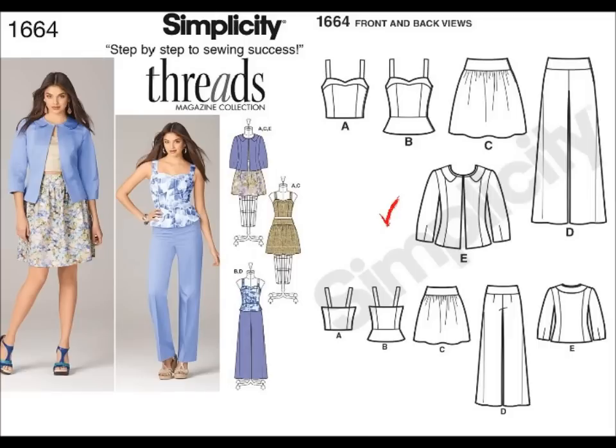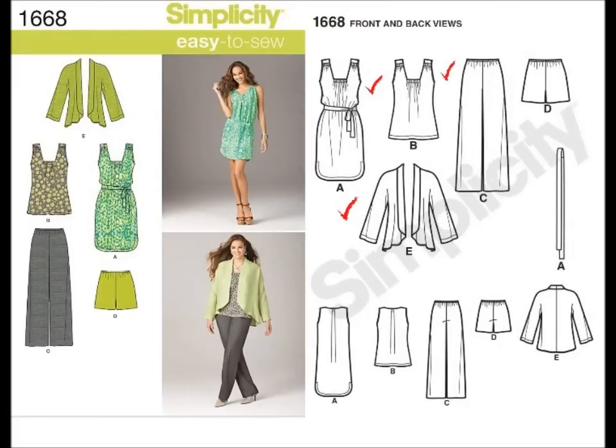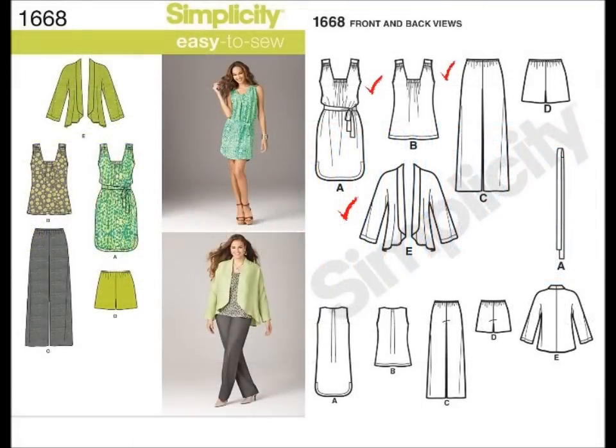My last pick is 1668. I think this pattern has the potential to be another 1810 — you remember when I did that one last summer. I like View A, the dress, View B, and View E. I'll definitely make View A because I could see myself wearing it. It's summer, so probably with some sandals — it looks like a great dress to go shopping, hang out at the beach, or just go all over the place. And of course it could be a nice top to wear with jeans or underneath something else.